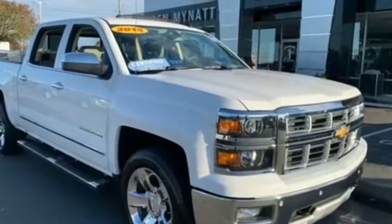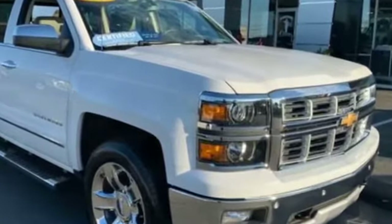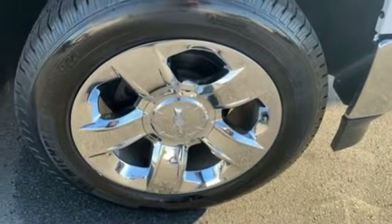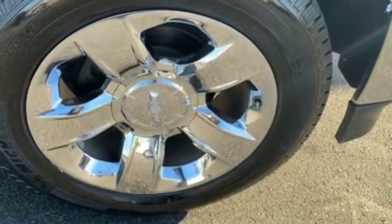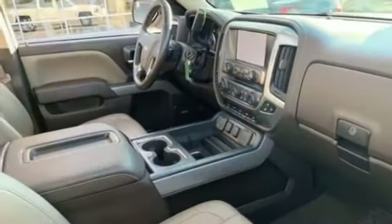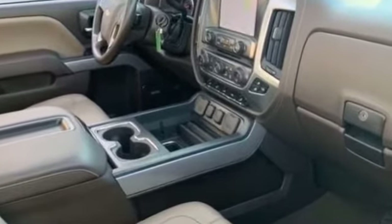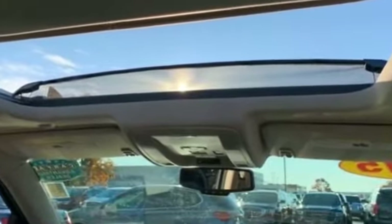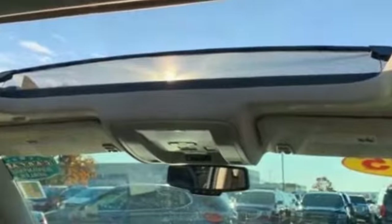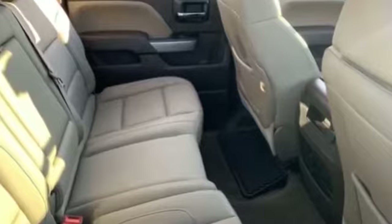2015 Chevrolet Silverado 1500 with less than 44,000 miles on the odometer. You won't be able to pass up on these extra features: side view mirrors with turn signals, Wi-Fi hotspot, satellite radio, heated side view mirrors, leather seats, backup camera, memory seat, tinted windows, power driver seat, power passenger seat, pass-through rear seat, keyless entry, and memory side view mirrors.